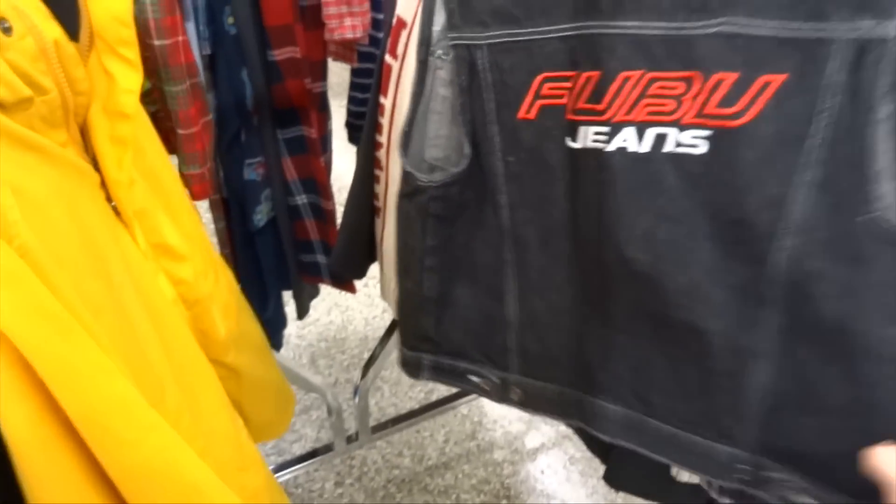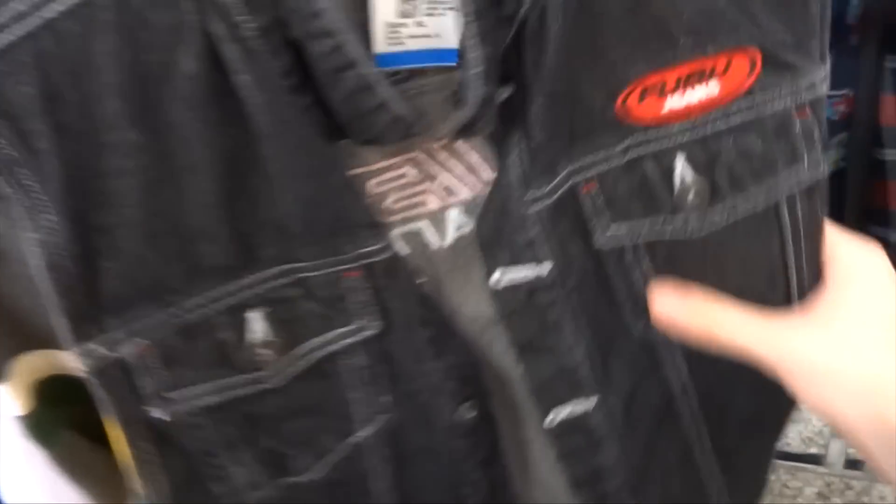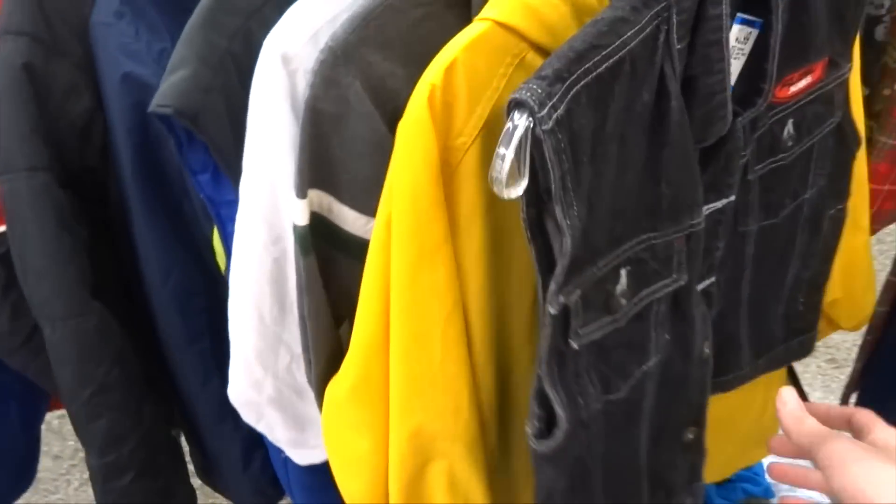By the grace of god I have found it — the FUBU jeans black denim vest, size extra large for kids. What a very rare exclusive.